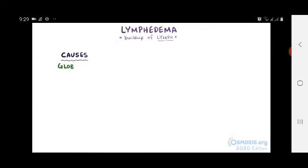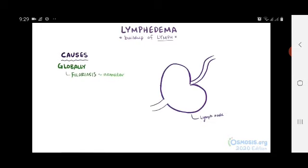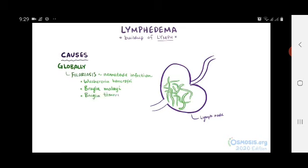One of the most common global causes of lymphedema is filariasis, an infection with nematode parasites — these tiny worms. The most common species being Wuchereria bancrofti, Brugia malayi, and Brugia timori. Filariasis happens when one of these nematodes gets in the lymphatic system and causes fibrosis, both of which create a physical blockage and obstruct the normal flow of lymph.